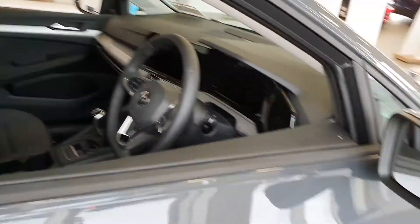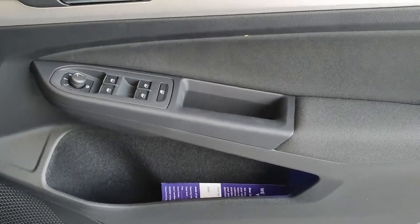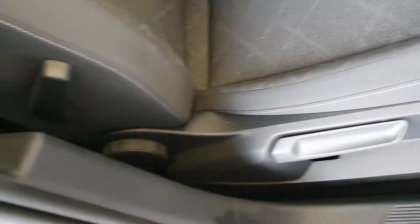Let's have a look inside. You have front and rear power windows, electric heated mirrors, lumbar support, and height adjustable seats. Inside you also have a full multimedia infotainment system which is touchscreen.